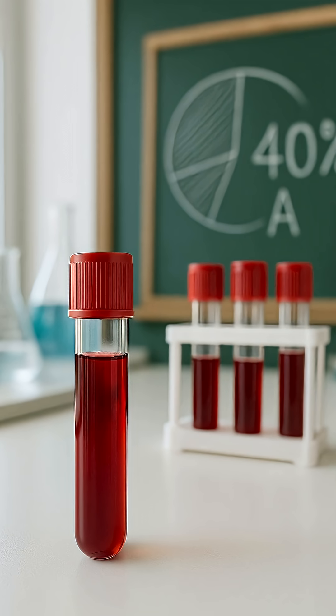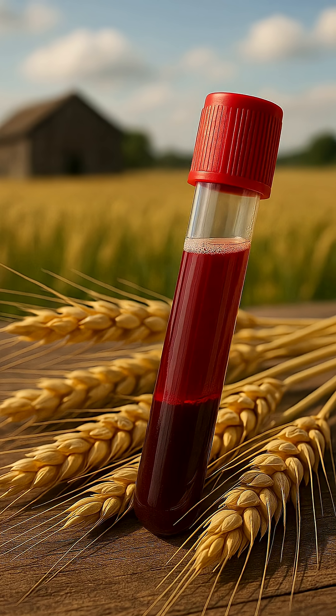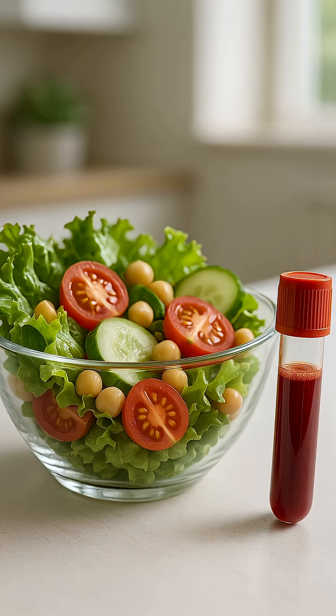Five unusual facts. 1. 40% of the world's population has blood type 2. 2. It is called the blood of farmers. 3. It tolerates a vegetarian diet better.